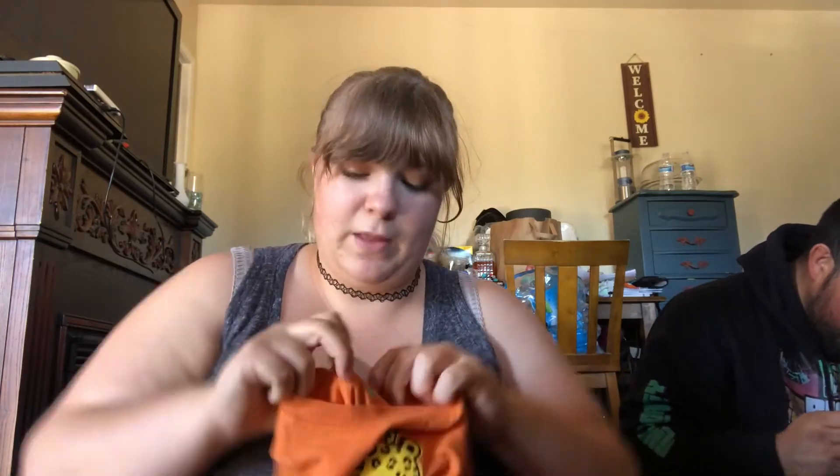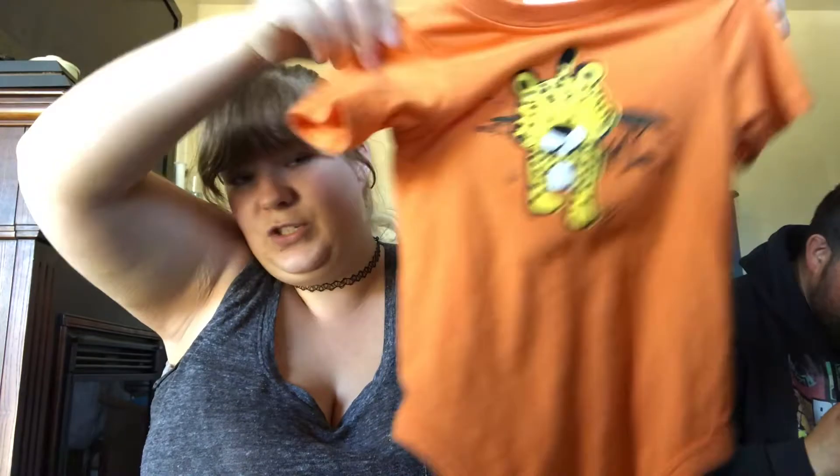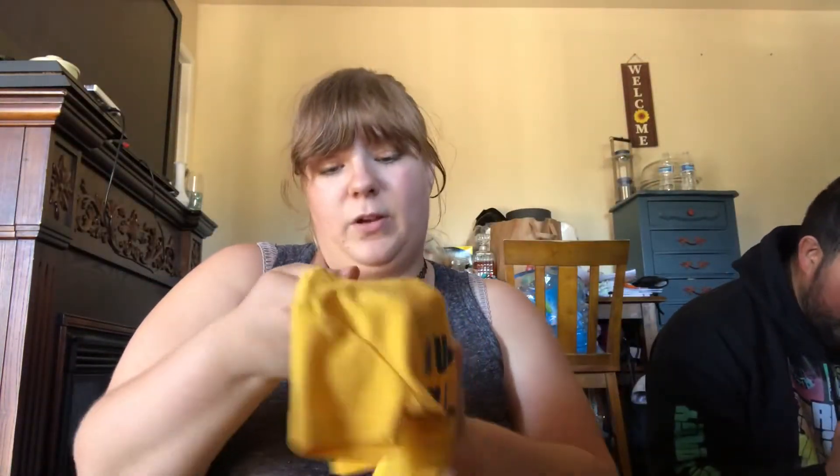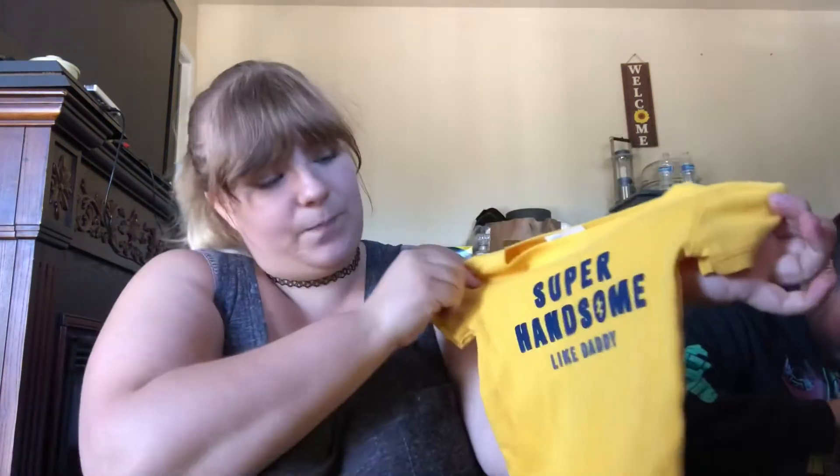He gravitates towards orange, so we had to get something orange. It's an 18 month Granimals — adorable. And then a 9 month Carter's that says 'Super Handsome Like Daddy.' So adorable.